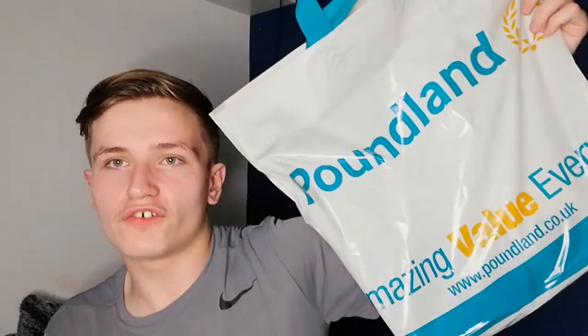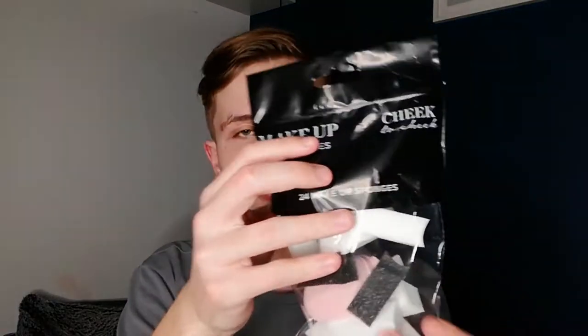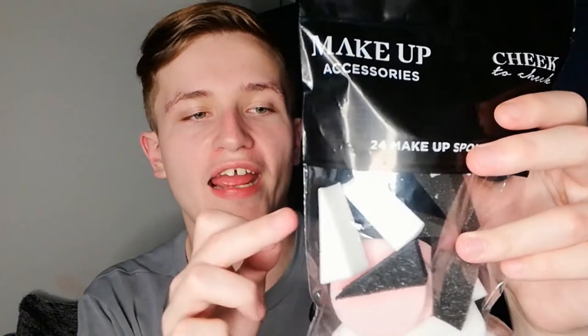So I've got a Poundland bag full of goodies here. First up, I got these makeup sponges. The choice was either get a one-pound single beauty blender, or get a package of these makeup sponges which have all sorts in — things to apply eyeshadow, things to apply foundation. I would have had to spend another pound getting the eye applicators separately, so this actually is a bargain.